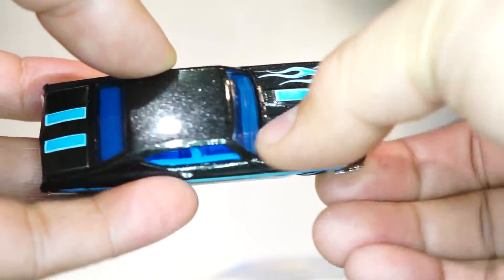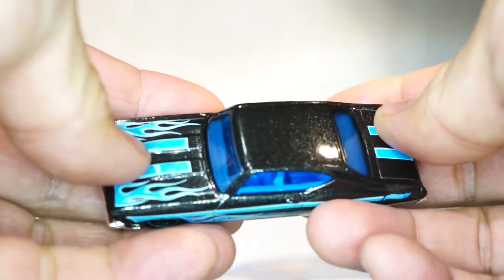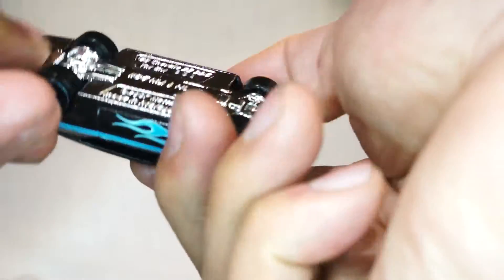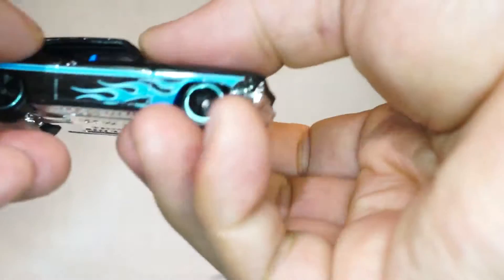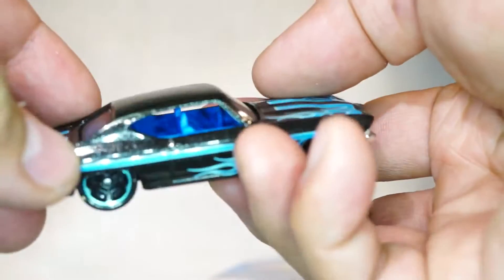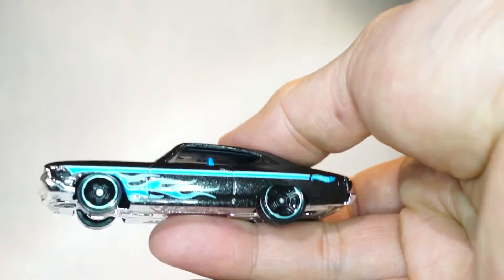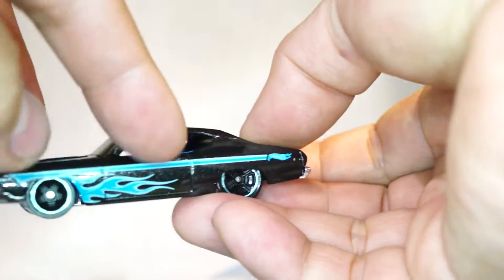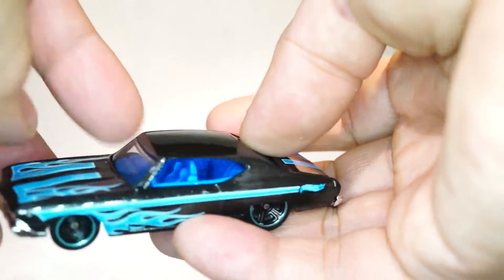It has these very cool blue flame tempos on the side and on the hood. The only wonky thing is that it has the chrome chassis — or chrome base — and then it has this really stupid-looking blue interior. I get it; Hot Wheels was probably trying to tie in the whole blue theme, but I really don't like the blue interior.